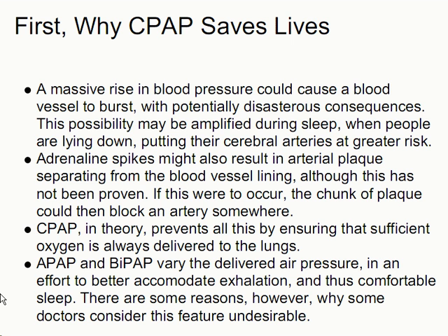A massive rise in blood pressure could cause a blood vessel to burst, with potentially disastrous consequences. This possibility may be amplified during sleep when people are lying down, putting their cerebral arteries at greater risk. Adrenaline spikes might also result in arterial plaque separating from the blood vessel lining, although this has not been proven. If this were to occur, the chunk of plaque could then block an artery somewhere. So CPAP, in theory, prevents all this by ensuring that sufficient oxygen is always delivered to the lungs. APAP and BiPAP, and VPAP, vary the delivered air pressure in an effort to better accommodate exhalation and thus comfortable sleep. There are some reasons, however, why some doctors consider this feature undesirable, I believe related to something called ventilatory effect.